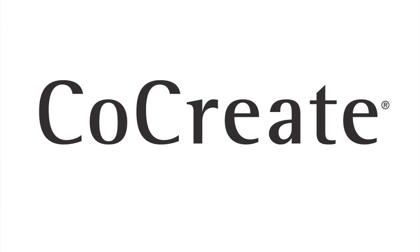We're committed to the CoCreate product family and to our CoCreate customers. Thank you for your loyalty to PTC products. For more information, visit the CoCreate product page on ptc.com.